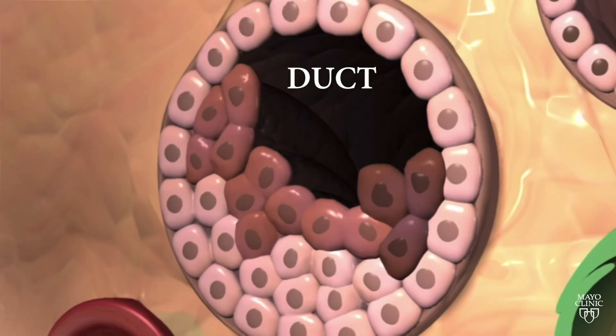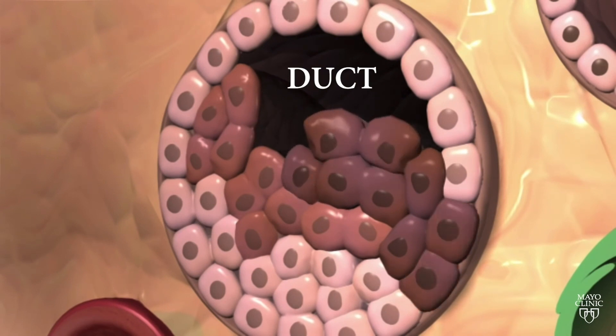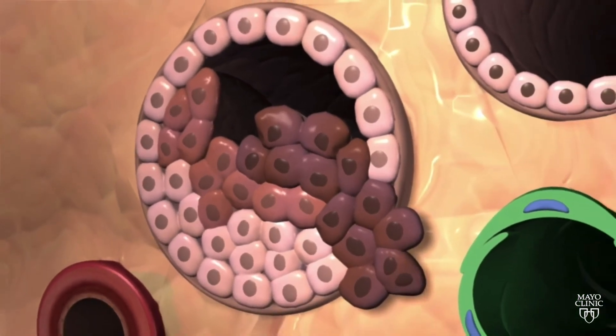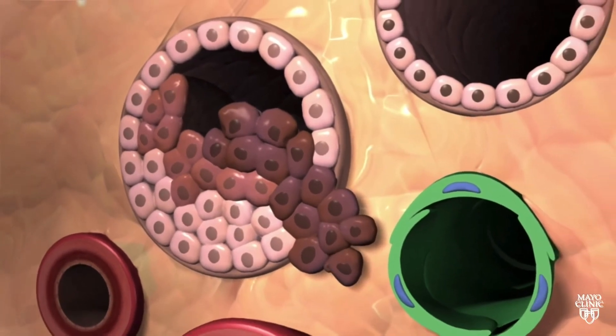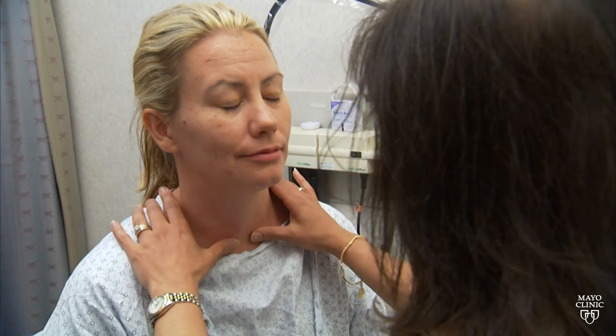Ductal carcinoma in situ is a contained cancer that's detected while the cancer was still within the milk duct. An invasive cancer is a cancer that has broken through the wall of the duct and has a tendency to metastasize. There are other factors in the diagnosis of breast cancer as well as knowing the type — whether it's a hormone-dependent cancer or not — and these are markers that help us determine the biology of the tumor.